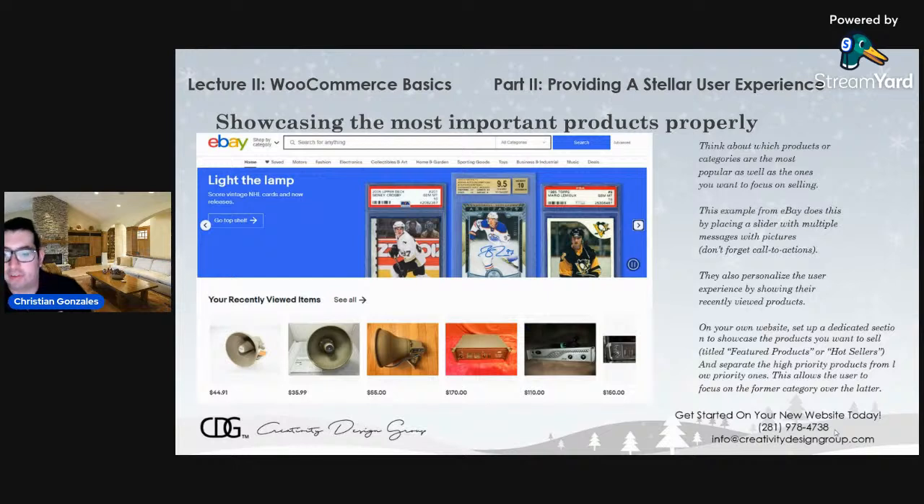Personalize the user experience by showing recently viewed products. Directly below the banner is a list of recently viewed items — if you viewed a product on their website, it puts it right there, and only that specific user will see it. It customizes the experience and does some hyper-targeting for that one specific logged-in user. They were looking at speakers and amplifiers — there they are. On your own website, set up a dedicated section to showcase your hot sellers and featured products, and separate them from low-priority products. This allows the user to focus on the high-priority items that you know are selling.